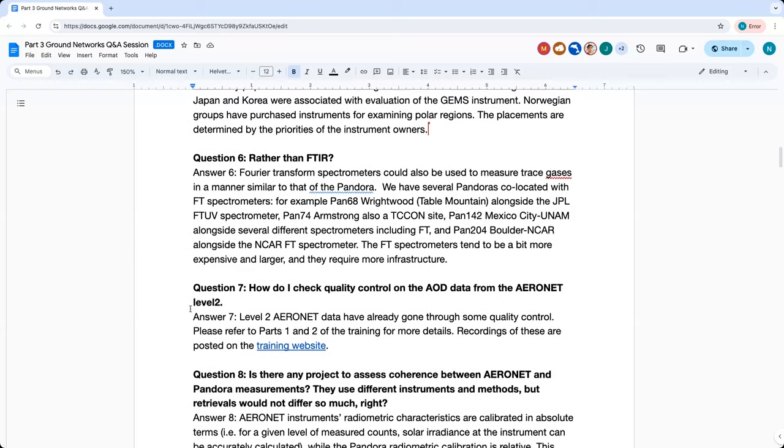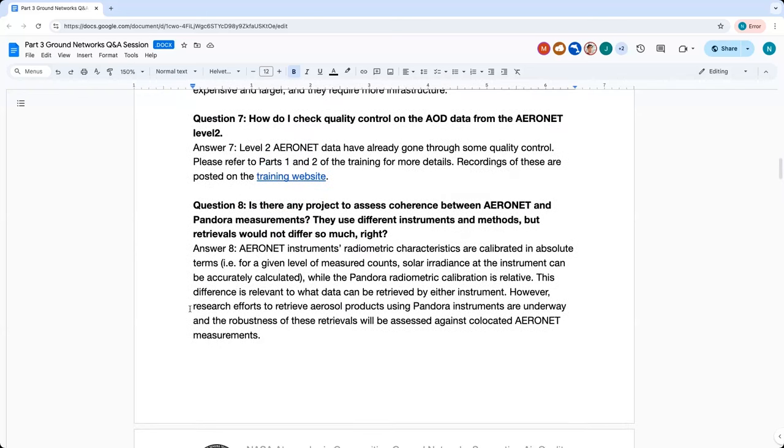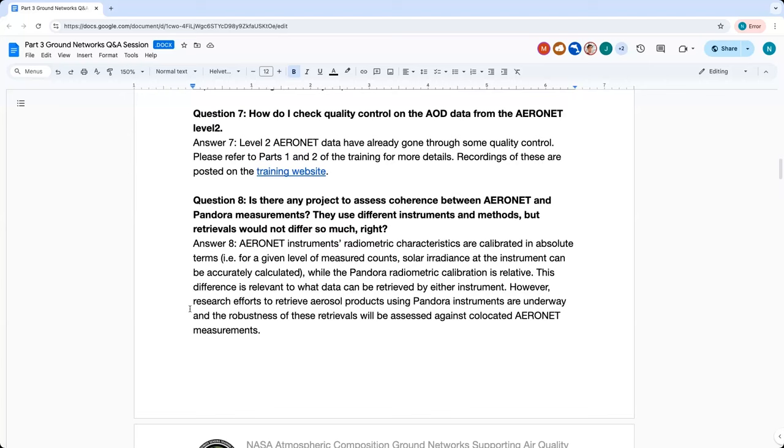Question seven: How do I check quality control on the AOD data from Aeronet level two? Level two Aeronet data has already gone through some quality control. Parts one and two of the training — particularly part one — addressed this in more detail, and recordings of these are on the training website.